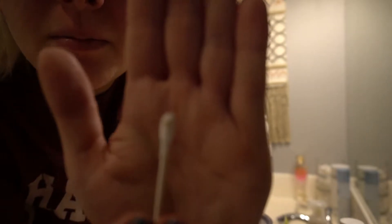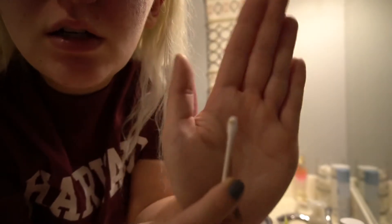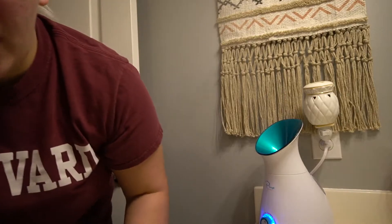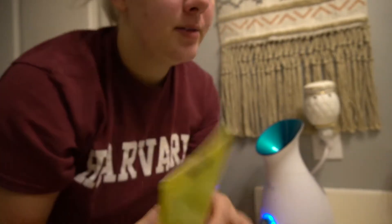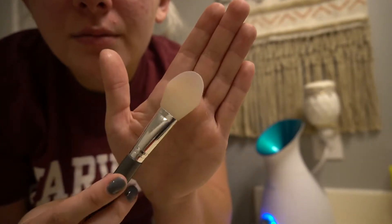Ew — like here you can see on the Q-tip. I didn't get the best footage of me steaming my face, but I just did that. I'm leaving the steamer on because I like it to burn through all the water. I used my little pore tool that I showed you. Now I'm gonna get my face a little damp and I'm going to put on my Freeman Feeling Beautiful mask. It's a mint and lemon clay mask, and I'm going to put it on with this little silicone brush.